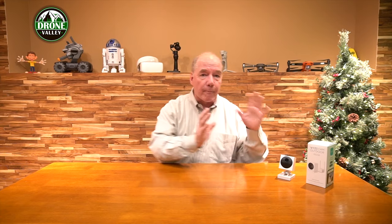On the 10th day of Christmas, Drone Valley gave to me a brand new Wyze outdoor cam bundle. That's right, we're giving away this outdoor cam bundle from our friends over at Wyze.